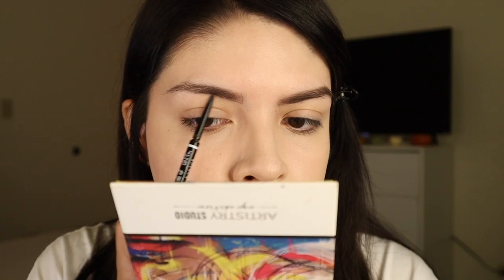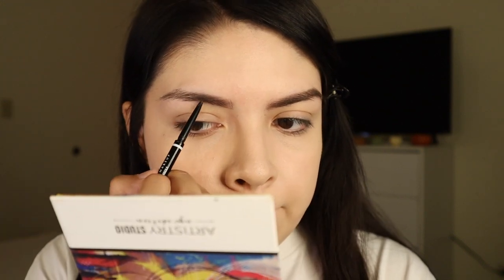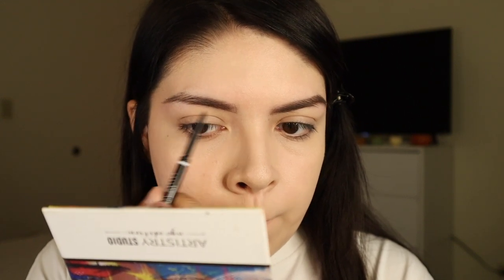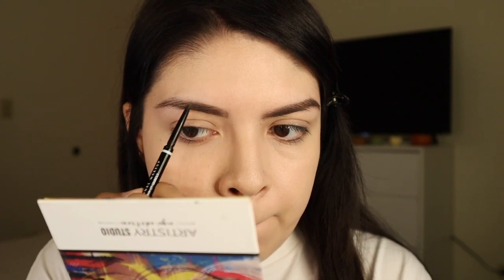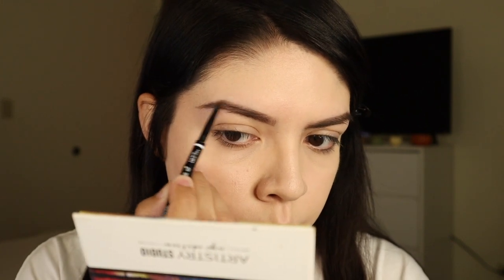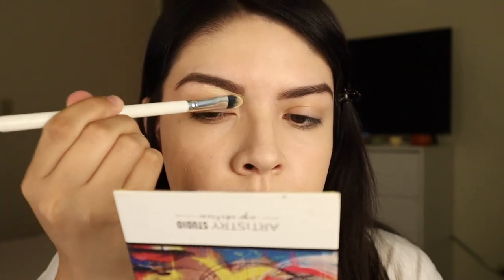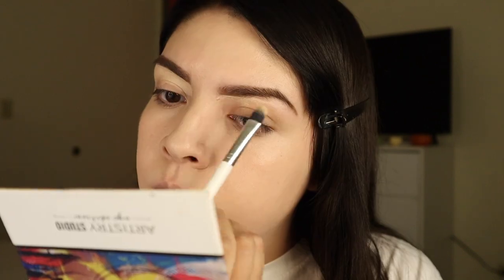Now moving on to the other brow, just filling in any spots that need more product. I'm trying to grow my eyebrows again — I just go through phases where I want them thin or really thick and fluffy, so right now I'm just trying to grow them out. I'm cleaning them up a little bit from underneath the brows using the Believe Beauty foundation with a color puppet brush.